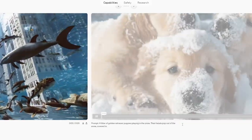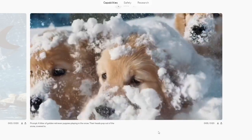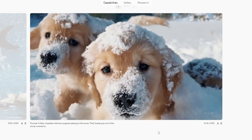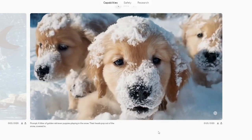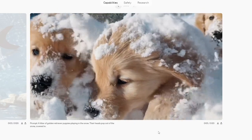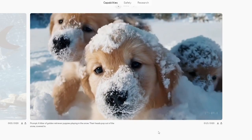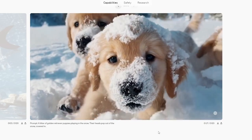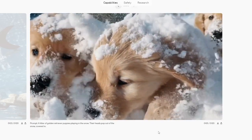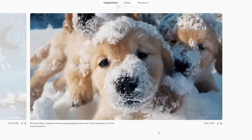Prompt: a litter of golden retriever puppies playing in the snow, their heads popping out of the snow. I think it looks pretty good. At the beginning when the snow is falling and the ears are flapping, right there that impresses me — I think that looks pretty good. I'm sure if you look extremely up close you could see some artifacting on the fur, but overall it's a pretty good one.